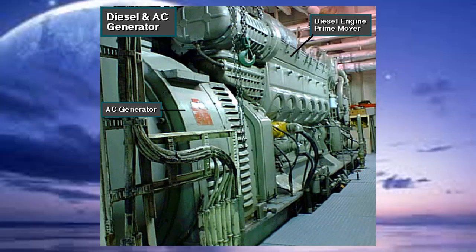Most of today's diesel-electric rigs use AC generators in a system called an SCR power system. Here, a large AC generator — an alternator — is connected to the diesel engine prime mover. As the engine mechanically drives the AC generator, the generator produces alternating current, or AC electricity. AC is like the electricity used in most cities and homes.